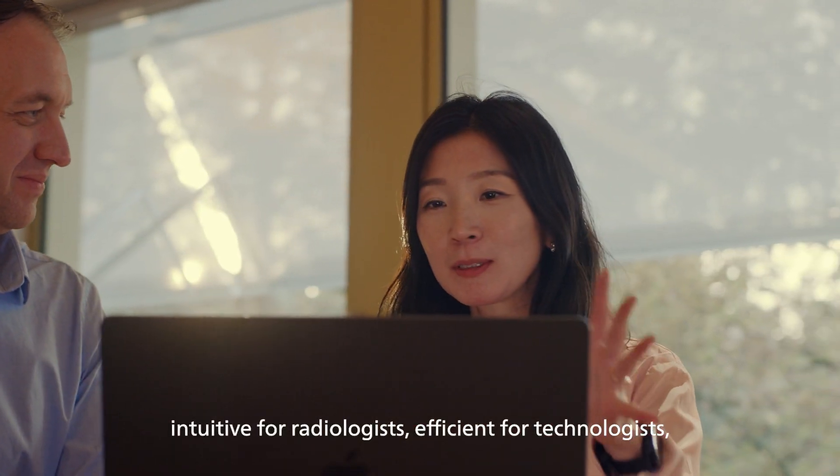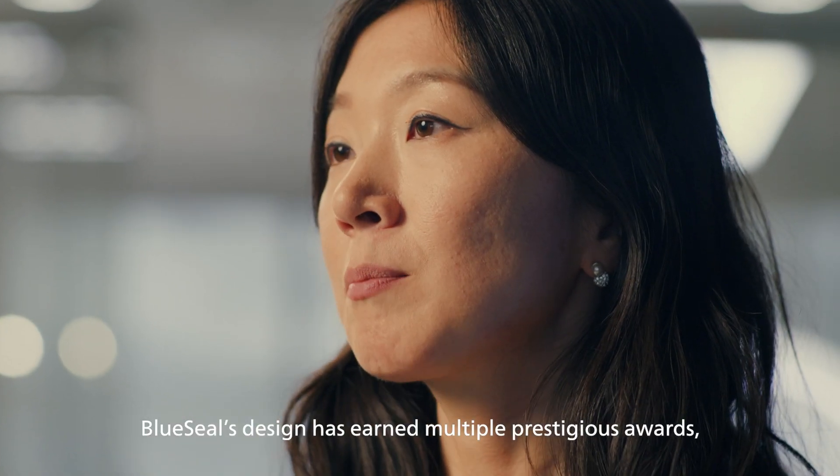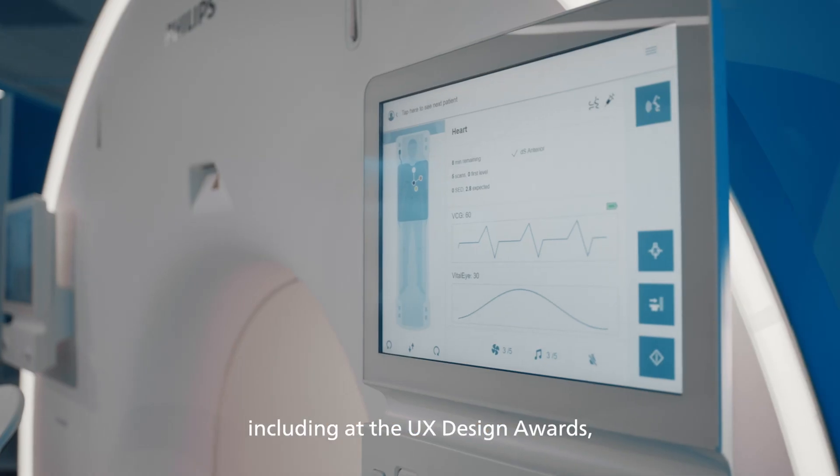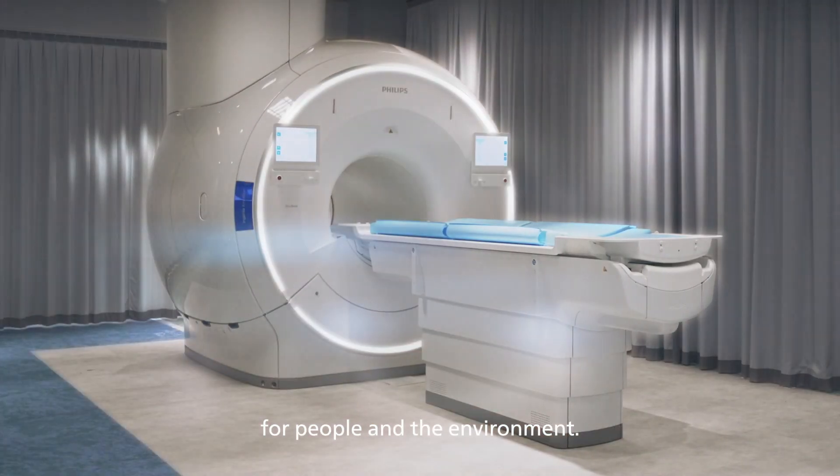Intuitive for radiologists, efficient for technologists, and comfortable for patients. Blue Seal's design has earned multiple prestigious awards, including at the UX Design Awards, for advancing MRI technology for people and the environment.